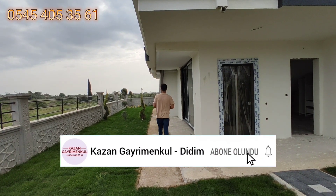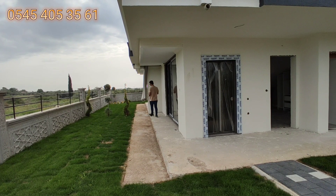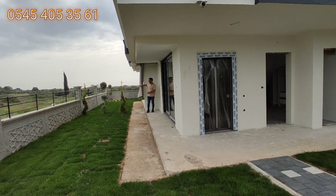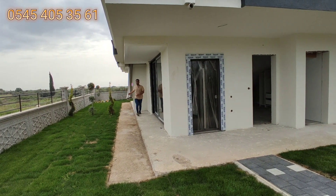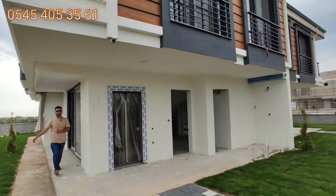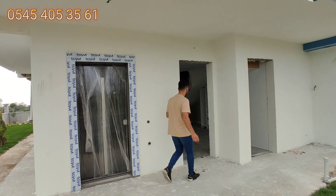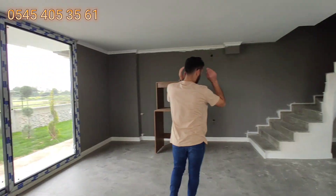Şömine henüz konmadı; şömine bu tarafa konacak, duvar buraya çekilince. Bahçe kullanım alanı çam ağaçlarının olduğu bölgeden başlıyor; burada bir sürgülü kapı var, ön tarafa alınacak. Gerçekten çok güzel bir villa olacak. Çelik kapı alanımız burası; salon alanındayız. Sol tarafta mutfağımız var, tamamlanacak.